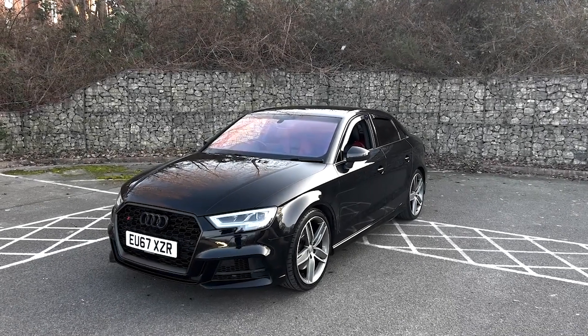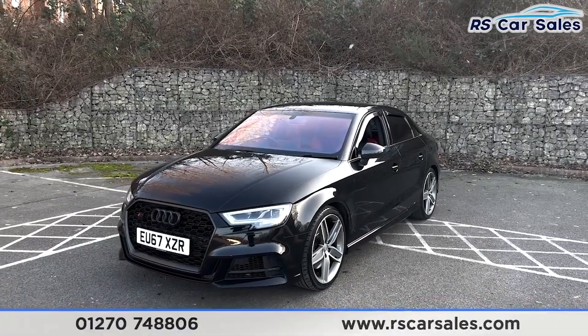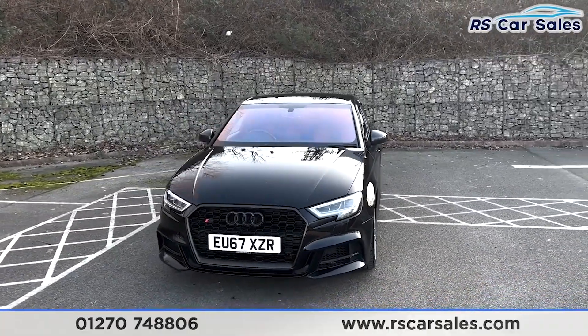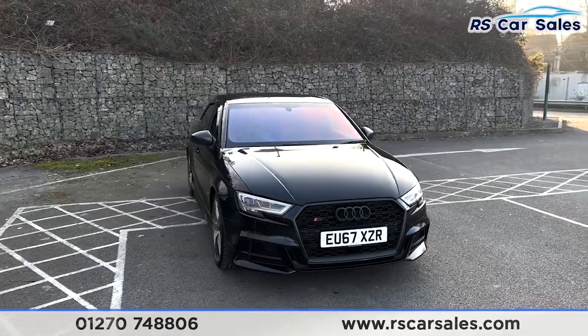Here we have a 67-plate Audi S3 TFSI Quattro Black Edition. This vehicle comes with the black exterior paintwork, we have the LED daytime running headlights, the honeycomb style front grille, and the S3 badge as well.